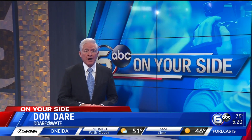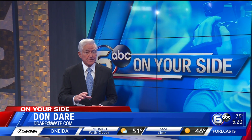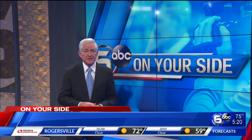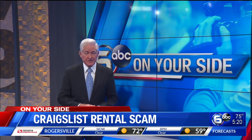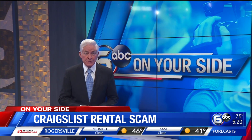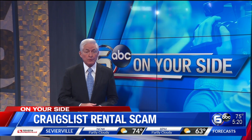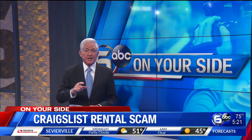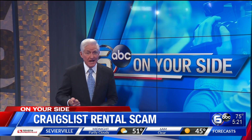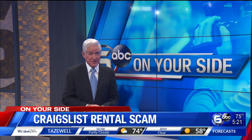The Terrys contacted Knoxville police and filed a police report. Quickly after discovering the scam, they got in touch with Craigslist and the fake ad was taken down. A dead giveaway of this hoax is when you don't get a tour of the unit's interior — legitimate landlords will arrange a visit. Also, money should only change hands when the lease is signed. If you are required to send money in advance, be very suspicious.